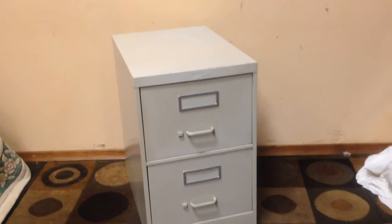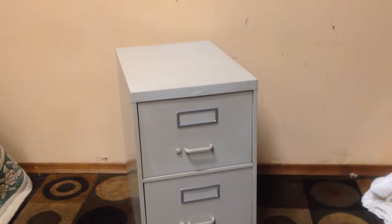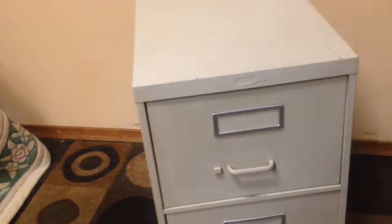Hello everybody. Here's a nice legal size two drawer filing cabinet. Let's go through it. This cabinet is in nice shape — it's this putty color — with easy sliding drawers, and again it is legal size.